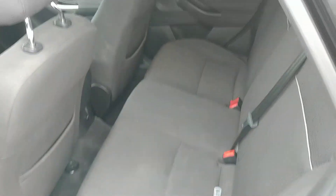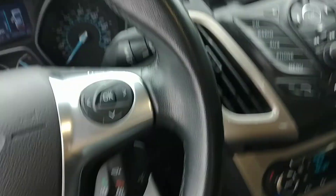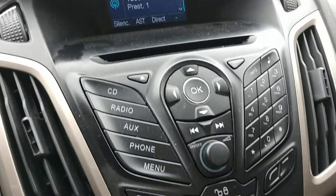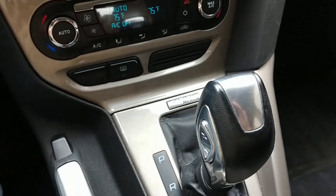Get a shot of the back seat. And right here there's a scratch on the driver's side rear door. 85,000 miles. AM FM CD.